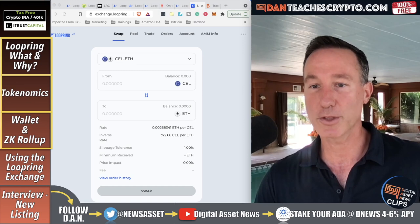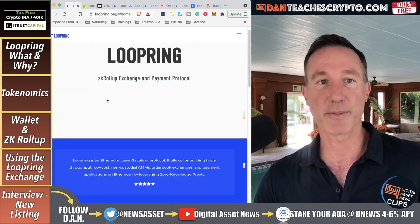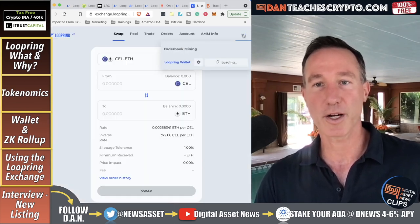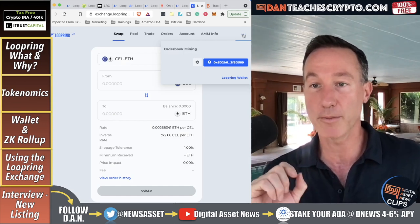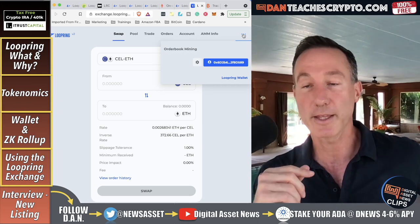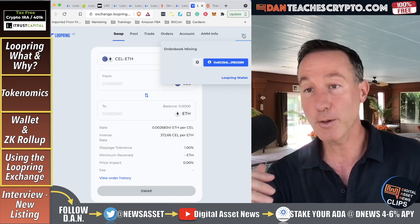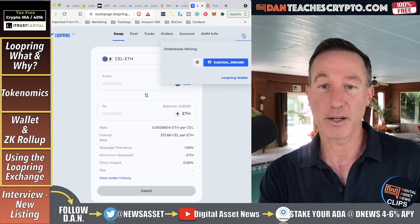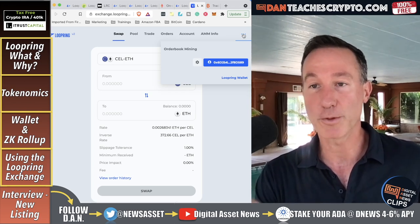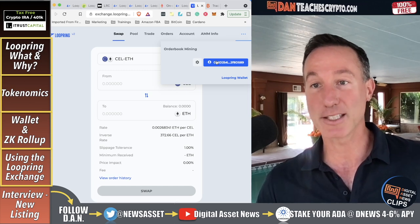Let's talk about how to use the Loopring exchange. From the main website, just click on Exchange and it will ask you to connect your MetaMask wallet. If you don't know how to use MetaMask, I did a video on that which I'll link. First, you'll probably want to put some Loopring token in there. You can get it on Uniswap, Binance, or I bought mine on Coinbase and just transferred it to my wallet.